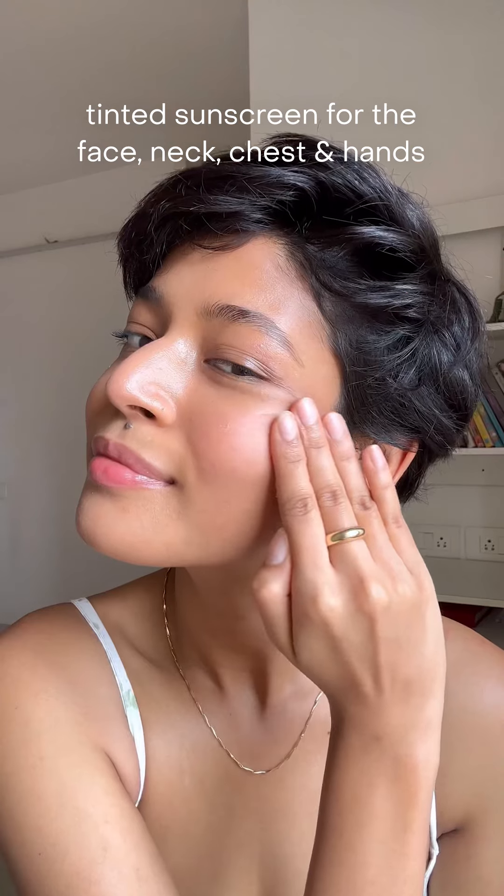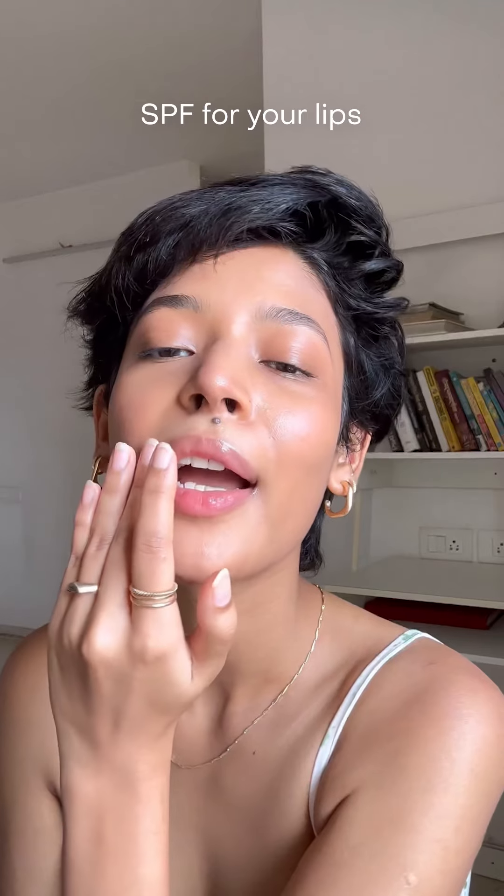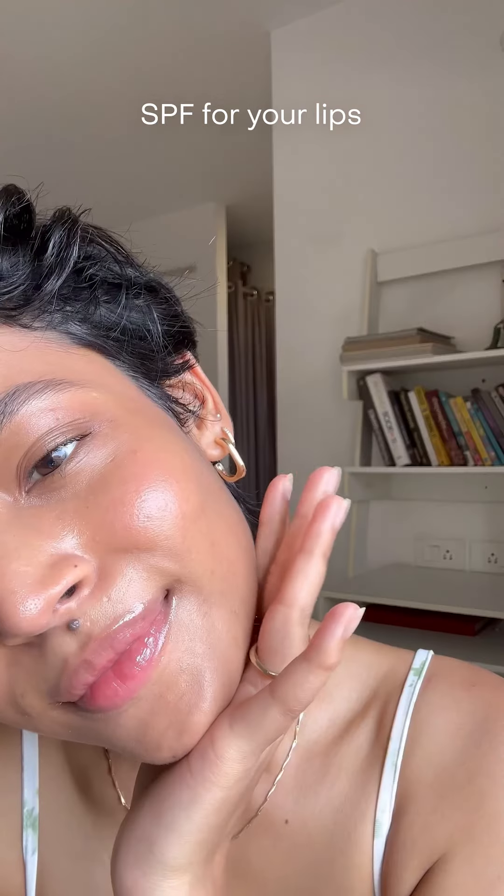Lastly, I'll use a tinted sunscreen to protect my skin. Make sure you get your neck, chest and hands too. And don't forget to protect your lips — I love this lip balm as it too has SPF 30.